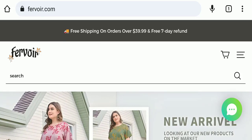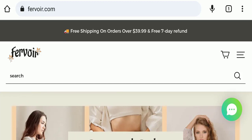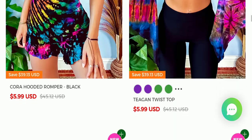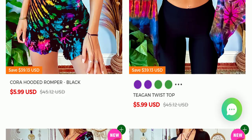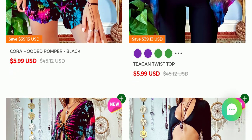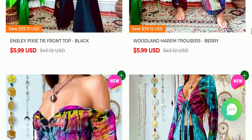Today we will discuss the complete details of this website. First of all, we will find out about the website type and the products they are offering. This is an e-commerce site, and as you can see here, they are offering many types of different dresses, including twist top, hooded romper, and many more products.